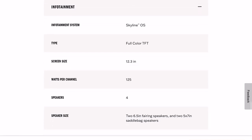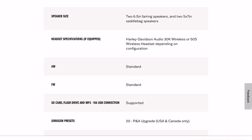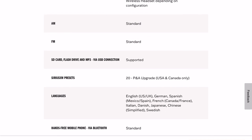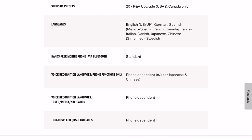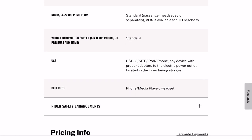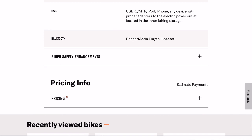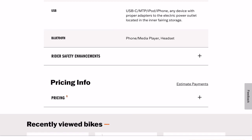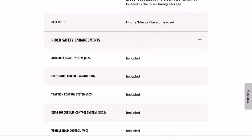Of course it's all digital — Skyline OS, going to have to dig into that. 12.3-inch screen, 125 watts per channel. I do think the Rockford Fosgate move Harley made was a good one — great reviews on that sound system and I'm anxious to hear it. I was not overly disappointed by the Boom system I had; it works and sounds really good. I've learned to really enjoy riding with music, and at a light the volume does lower automatically. It is quite an experience to ride with music without having to have headphones.